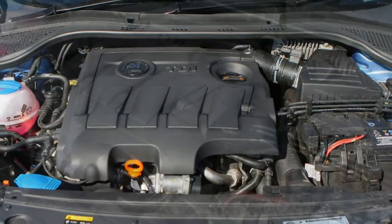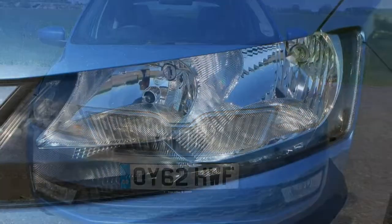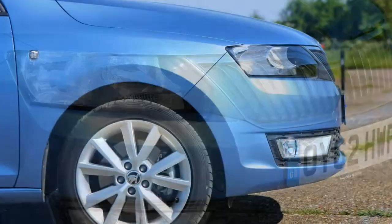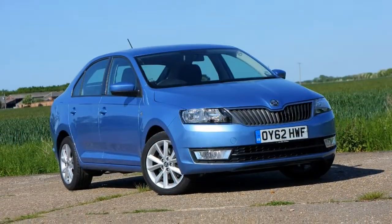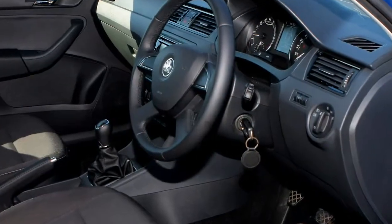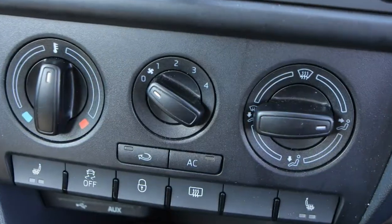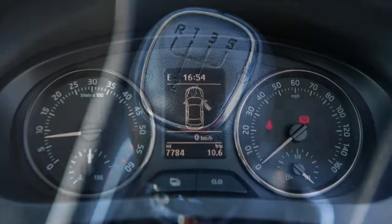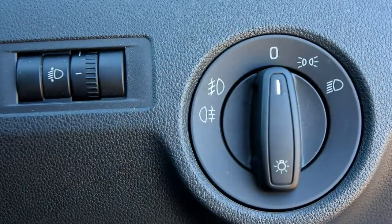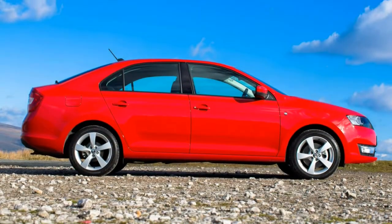Buyers can choose from four trim levels when specifying a Rapid — these are the familiar Skoda grades: S, SE, Sport and SE L. The range starts with the entry-level S, which is fairly thin on equipment. Standard kit includes 15-inch steel wheels, a 6.5-inch touchscreen infotainment system with Bluetooth phone connectivity, electric front windows and mirrors, height adjustment for the driver's seat, and remote central locking. You'll want to step up to the SE for a few more comforts.